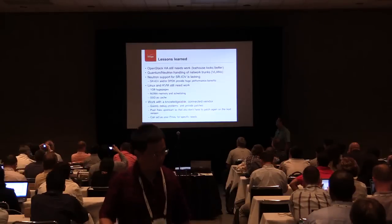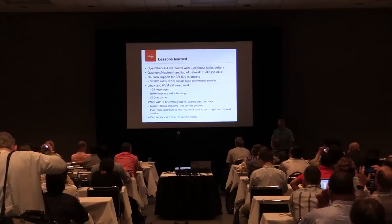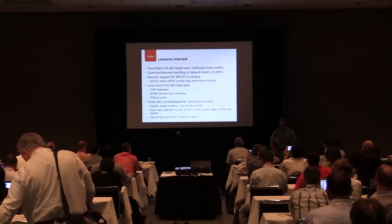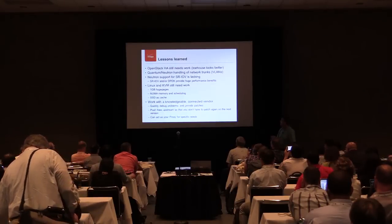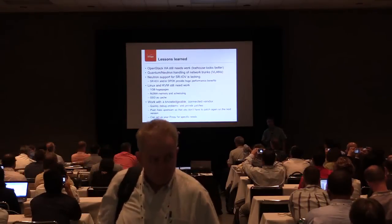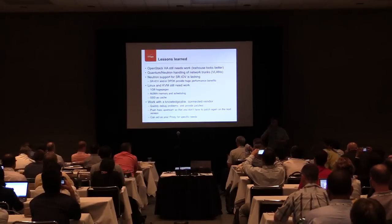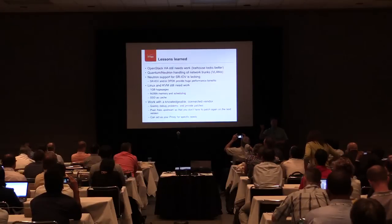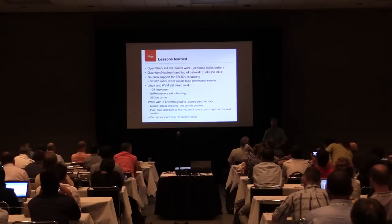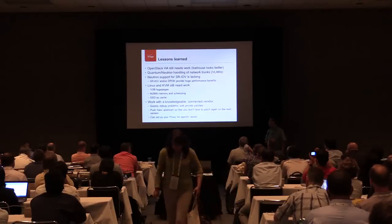Some lessons learned. OpenStack HA needs work - IceHouse is currently looking better. I have an existing OpenStack IceHouse HA environment set up as active-active and that seems to be working pretty well. Quantum at the time, and Neutron's handling of network trunks, is still non-existent. This is a particular problem - we want some of the VMs to see multiple VLANs or multiple segment IDs, and we'd like to be able to specify that multiple segments end up on a single port. This isn't in the environment yet.